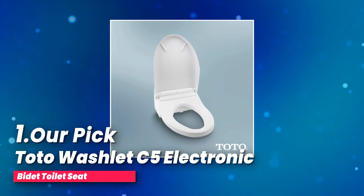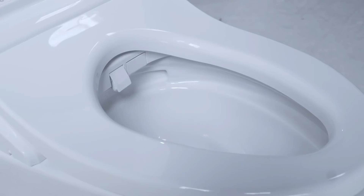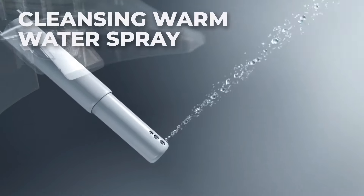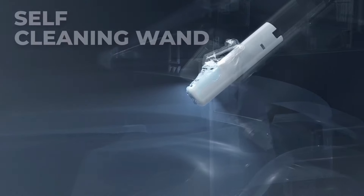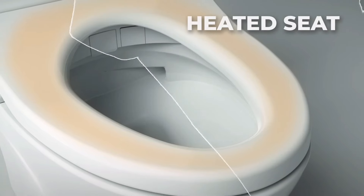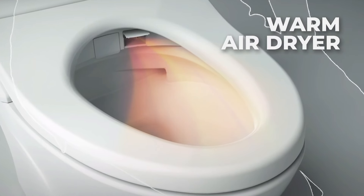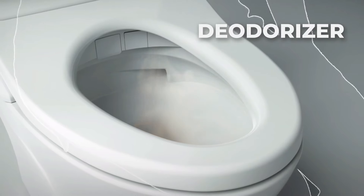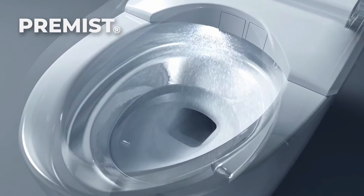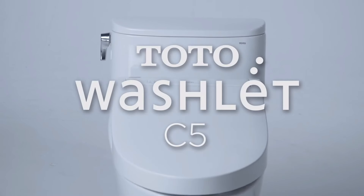Number one, our top pick: the Toto Washlet C5 electronic bidet toilet seat. Looking for a bathroom upgrade that combines comfort and cleanliness? This bidet features a gentle yet powerful water spray that gets the job done effectively. You can easily adjust the warm water and pressure settings to your liking, and the dual-action spray with an oscillating option ensures you feel fresh and clean every single time. With a power rating of AC 120 volts and a cord length of 3.93 feet, it operates in temperatures ranging from 32 to 104 degrees Fahrenheit, ensuring comfort no matter the season.